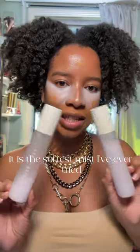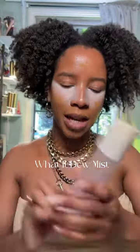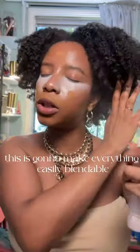It is the softest mist I've ever tried. If you ever notice that any of your base makeup has dried down, go in with this What It Do Mist and refresh it, okay? This is going to make everything easily blendable. And as you can see, that mist — she fine. She fine and so on.